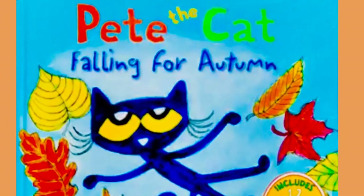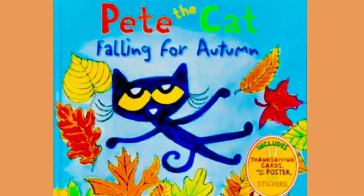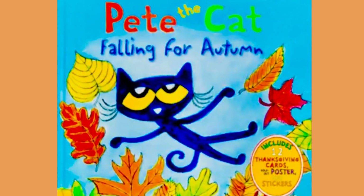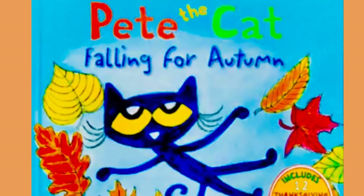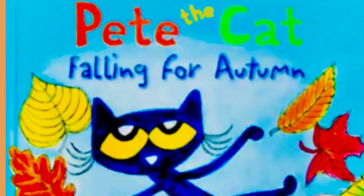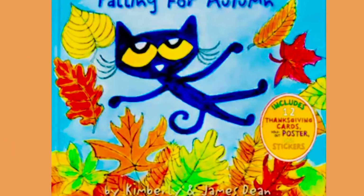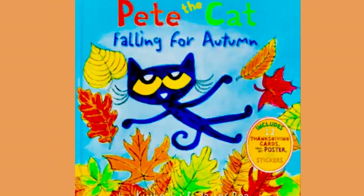Hi everyone, welcome back to Mommy and Daddy Kids. I hope you're having a good day and that you've been keeping well. How many books have you read today? Is this your first book? Good job for sitting down and reading with us. Let's have a look — today we have a story called Pete the Cat: Falling for Autumn, written and illustrated by Kimberly and James Dean.